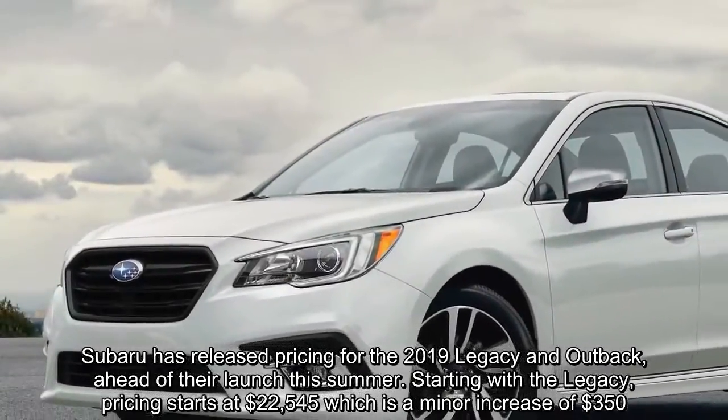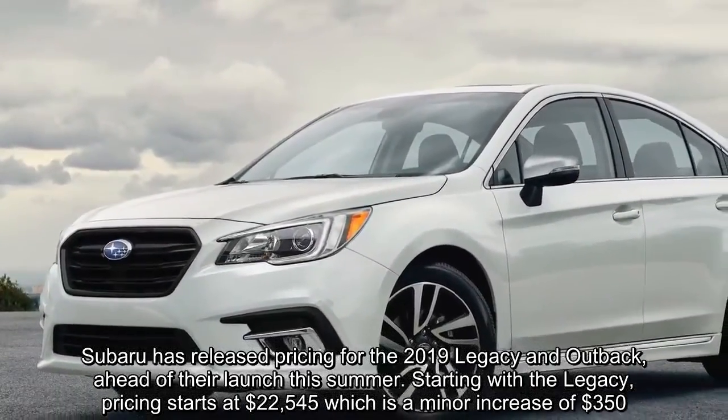Subaru has released pricing for the 2019 Legacy and Outback, ahead of their launch this summer.